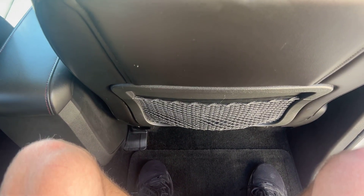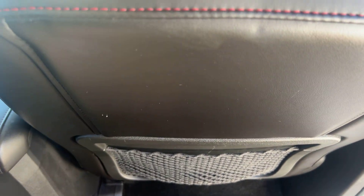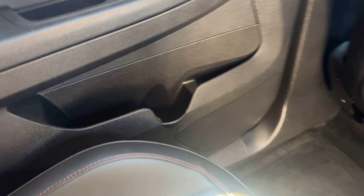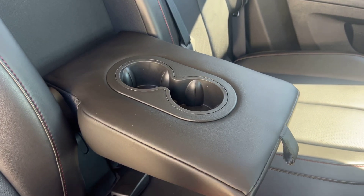Up in here we've got tons of space — plenty of leg room. I am 6'3" and I've got a few inches over my head too, so we are set on space. We've got little cubby pockets on the back of the seats, a 12 volt outlet, door cubbies, and of course a fold-down armrest with cup holders.